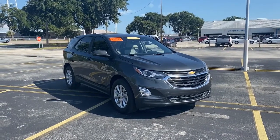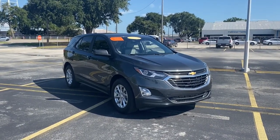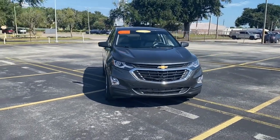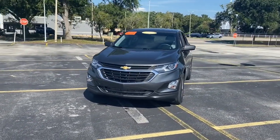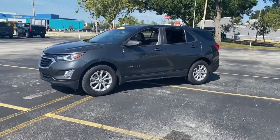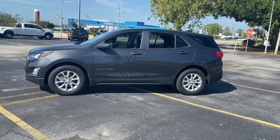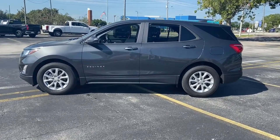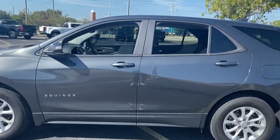Looking for your dream car? It could be the 2020 Chevrolet Equinox. This vehicle still has fewer than 25,000 miles on the clock, so it won't last long. Whether you're on a family road trip or doing the daily drive, the Equinox is your go-to vehicle. It's the elegant solution that blends advanced safety technology, passenger comfort, and SUV functionality.